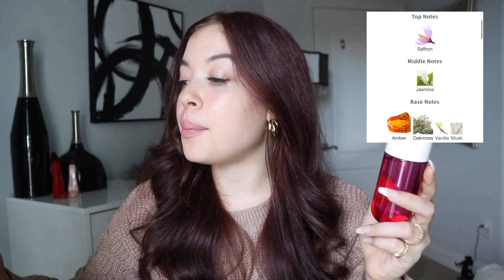If this one lasts longer than Sol de Janeiro, I'll update you on that and let you know. I like that sweet, fruity vibe I get in Cheirosa 68 — it's a little more fresh and airy, which I don't get in this fragrance. Let me read the notes on this one too. Top note of saffron. Middle note of jasmine. Base notes of amber, oak moss, vanilla, and musk. In my opinion, if the vanilla was a bit more pronounced and the very prominent oak moss was dialed back just a little bit, I would love this fragrance.